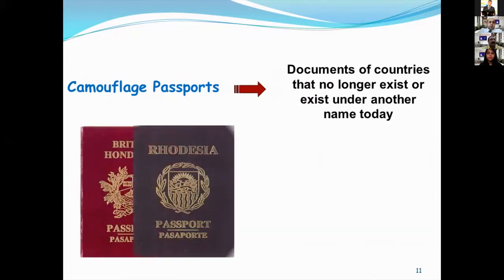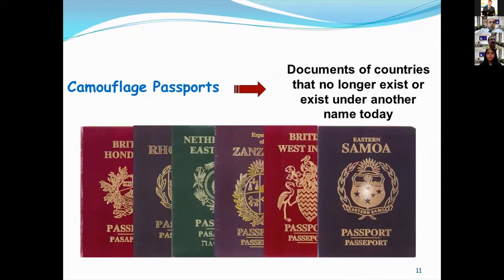The other type is camouflage passport — documents of countries that no longer exist or exist under another name today. In order to pass checkpoints with these documents, the control officers must be informed and experienced. Therefore, updated and continuous training is always very important. Of course, I'm talking here about visual inspection. Otherwise, the fraudulent nature of such documents will easily be determined during electronic control.